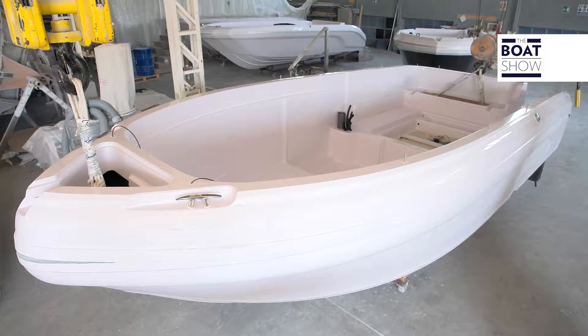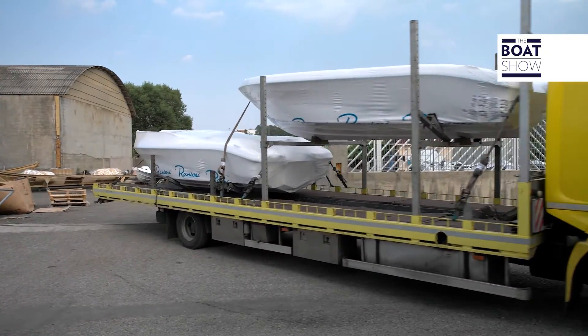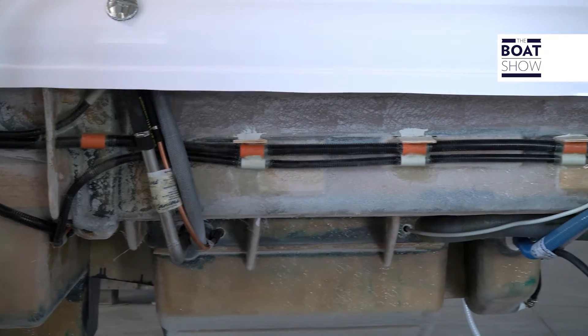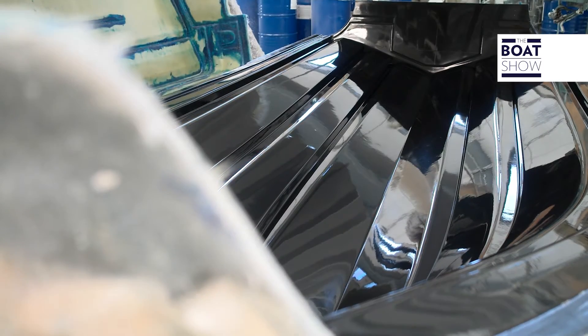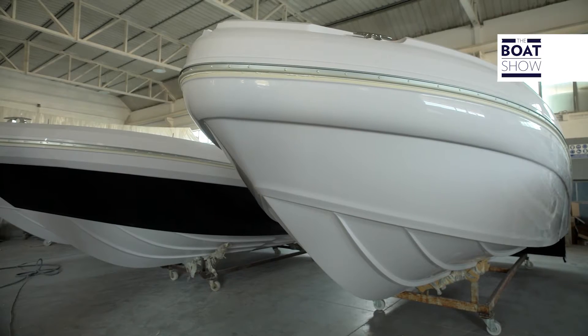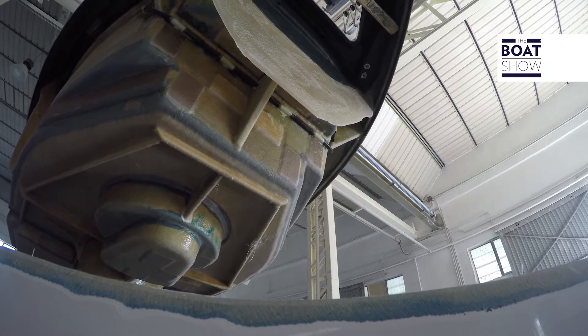What did Ranieri do to have such success to the point of exporting their products worldwide? Simple — they make quality products. And how do you produce a boat of such quality? By analysing all of the materials through every stage of production. That is why Ranieri chose to produce everything within their production site in Soverato — everything from the design to the production.